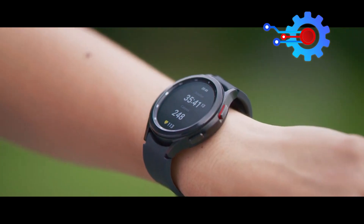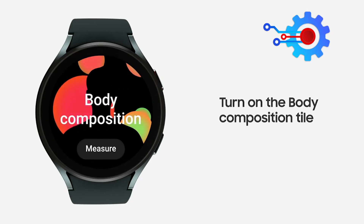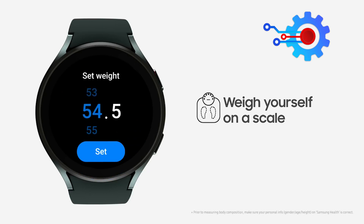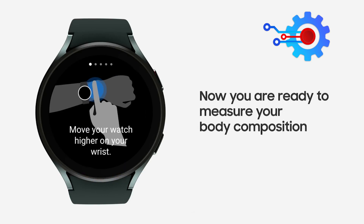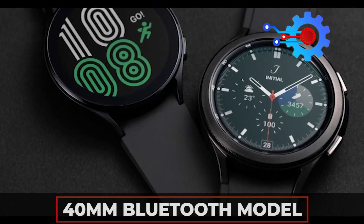Even more impressive with the Galaxy Watch 4 is its introduction of bioelectrical impedance analysis. This is a borrowed concept from weight scales, and it helps users analyze their body fat percentage, body mass index, body water percentage, and other vital elements. The watch comes at two different prices — the 40mm Bluetooth model starts at $249.99.